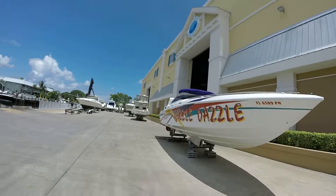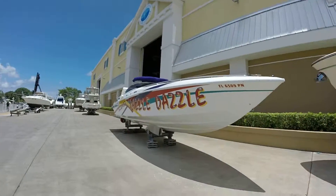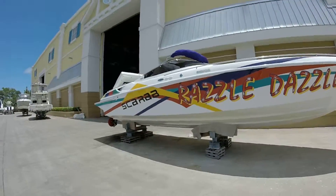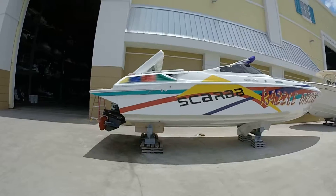Right now we're at the dry storage lot where Razzle Dazzle is kept. I brought her out here to show you the condition before we put her in the water and take her out for a sea trial.